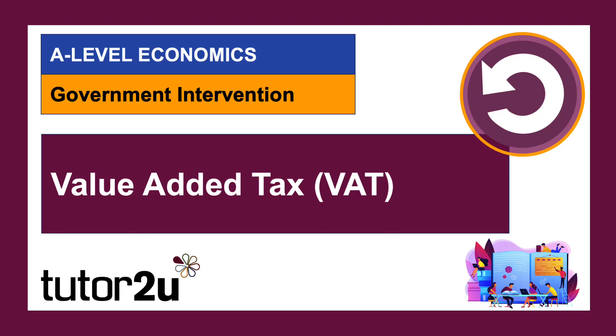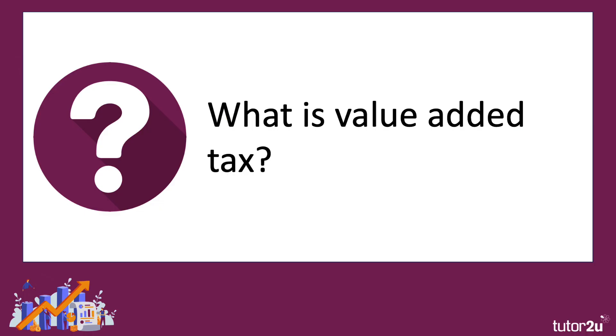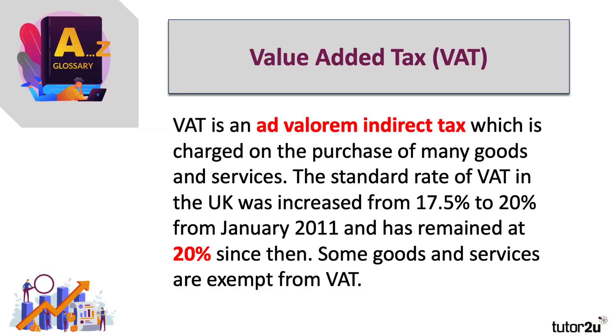In this video, we're going to spend a few minutes thinking about one of the most important taxes in the UK and in many countries: value added tax, or VAT. It's an ad valorem indirect tax which is applied on the purchase of many goods and services — so it's a tax on spending. The initial tax is actually applied to suppliers; the key question then is whether the suppliers pass it on to the consumers.